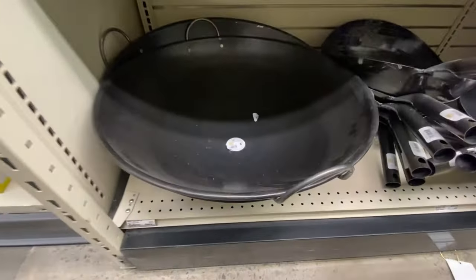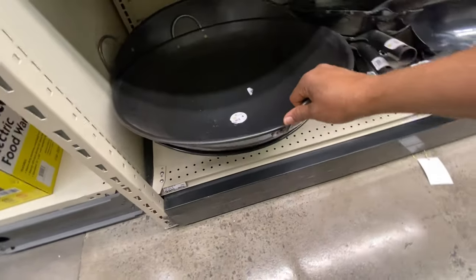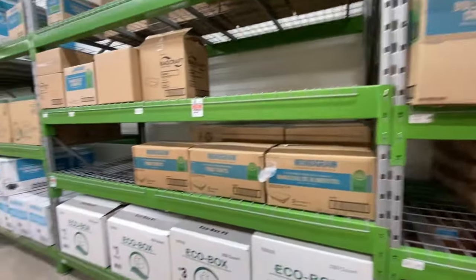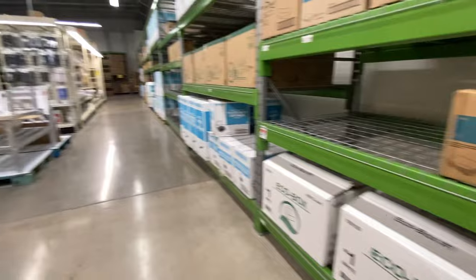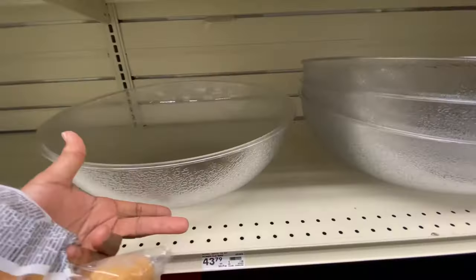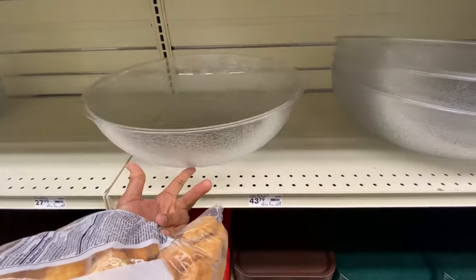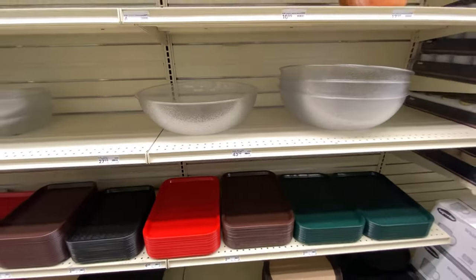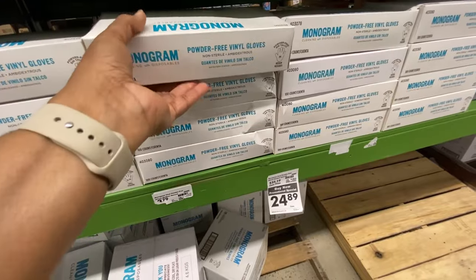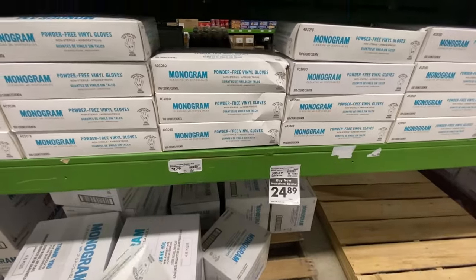Here's a huge wok — the camera's not even doing it justice as to how big this thing is — it's ninety dollars. You've got your plastic and paper bags, your to-go trays. This would be a nice big bowl to make some dough in — forty-three dollars. And the gloves are cheaper in here — these are powder-free vinyl gloves for three dollars and seventy-nine cents.